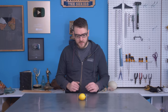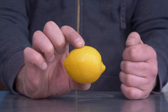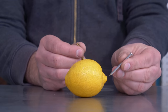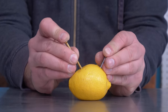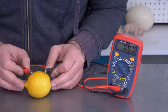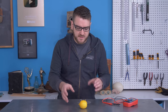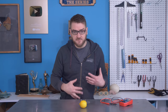Most people are probably familiar with the lemon battery — it may have been a project you did in science class. Just take a lemon and two different metals; here we have a zinc-coated nail and a brass screw. Shove both of these in and you have a battery. Running a multimeter, we get a little bit less than a volt. There's a common misconception that the lemon itself is producing electricity, but really the lemon is just a vessel.